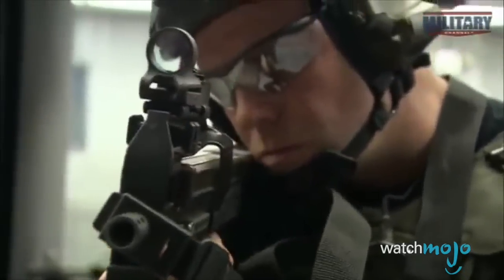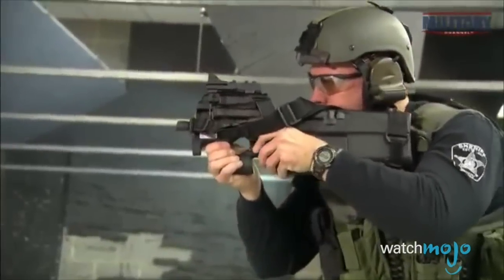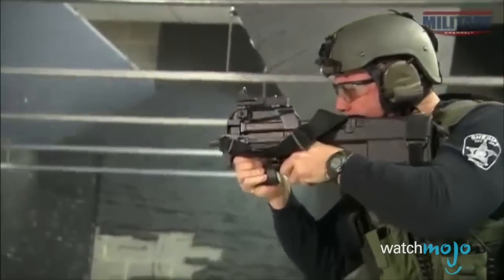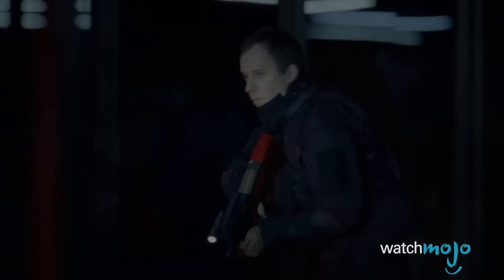Designed to bridge the gap between assault rifle and submachine gun, the P90 is small, lightweight, ergonomic, very accurate, and can reach out to over 200 yards. Add the low recoil and the fact that the magazine holds 50 rounds, and you've got a near-perfect weapon for virtually any situation where plinking zombie heads is required, whether you're in close quarters or in the wilderness.